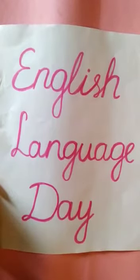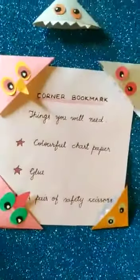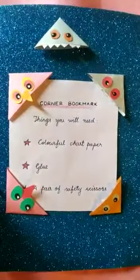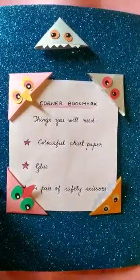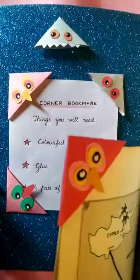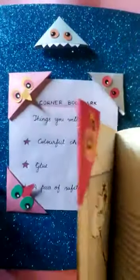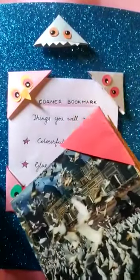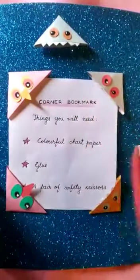So today, we will make corner bookmarks, because I am sure you will be reading a lot, and I'm sure you will be needing a corner bookmark so that you can mark your book when you are finished reading, close the book, and continue later. So today, we will make corner bookmarks.